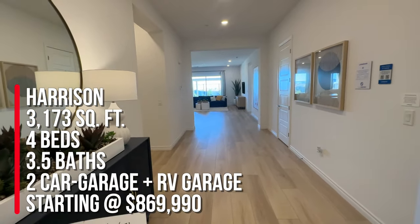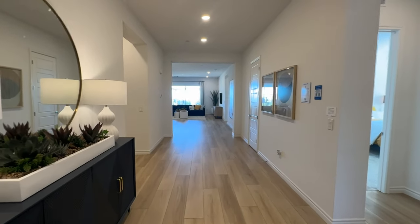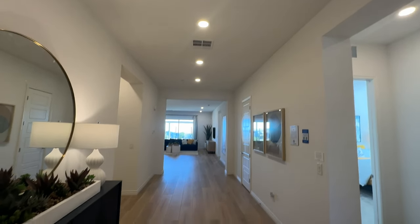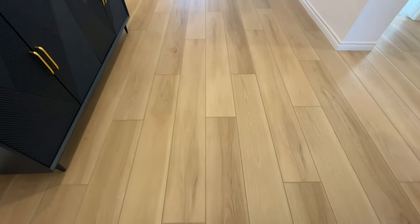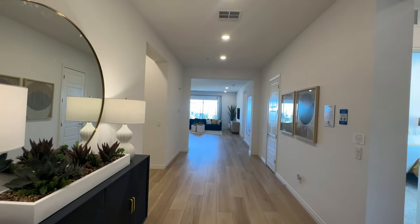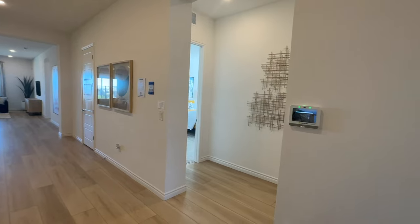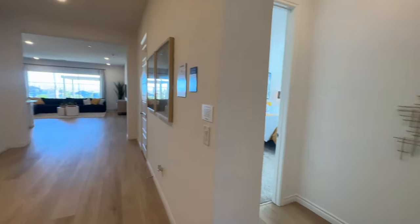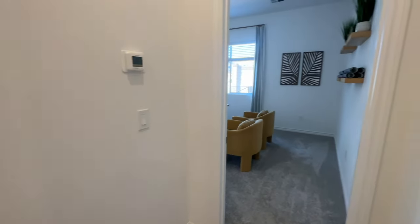The base price starts at $869,990. This is a very large single-story home. As you walk in, you're greeted by nine-foot ceilings and a very wide entryway. They did the luxury vinyl flooring. They do have some homes under construction right now, so if you're interested in this area, there are some that will be ready soon. Like most model homes or new homes in Vegas, when you take a right, that's where the bedrooms are.